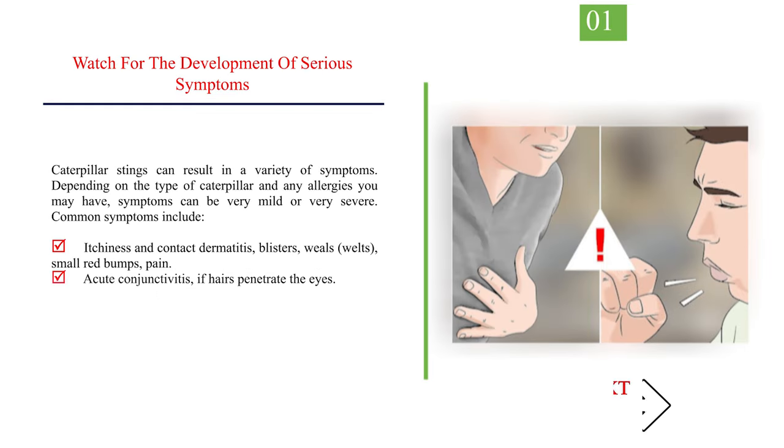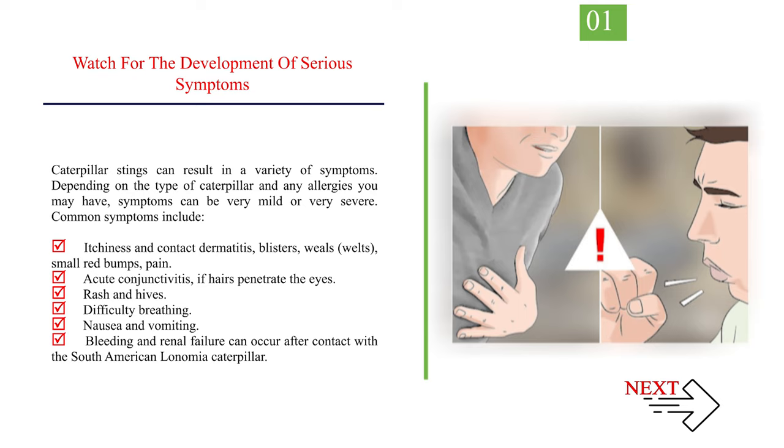Method 3: Getting medical help. Number 1 — Watch for the development of serious symptoms. Caterpillar stings can result in a variety of symptoms. Depending on the type of caterpillar and any allergies you may have, symptoms can be very mild or very severe. Common symptoms include itchiness and contact dermatitis, blisters, welts, small red bumps, pain, acute conjunctivitis if hairs penetrate the eyes, rash and hives, difficulty breathing, nausea and vomiting. Bleeding and renal failure can occur after contact with the South American Lonomia caterpillar.